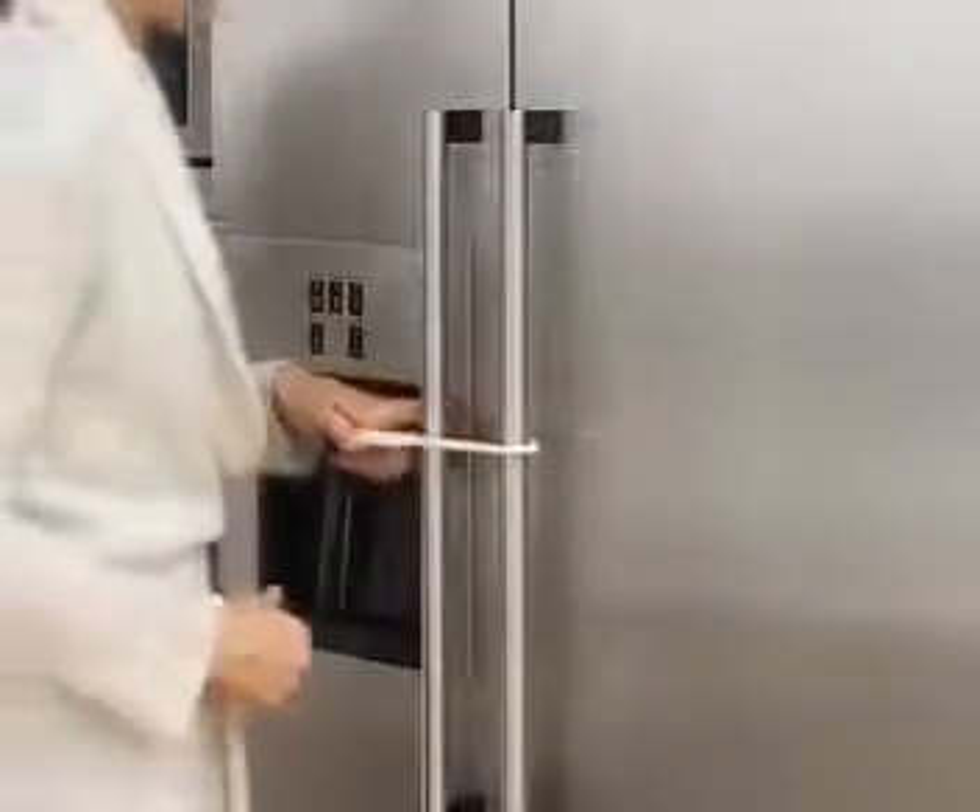The Cabinet Lock attaches easily and closes tightly. No tools are needed for assembling, and it is easy to use by an adult.